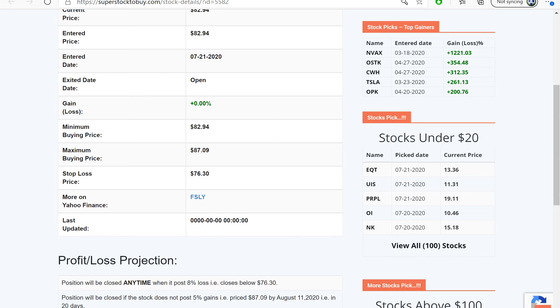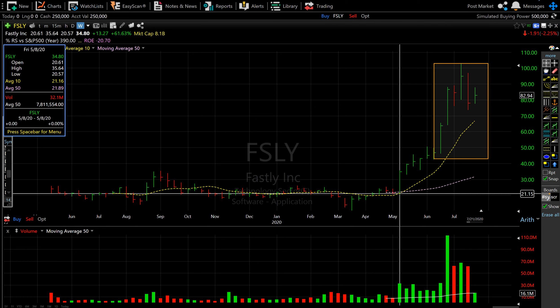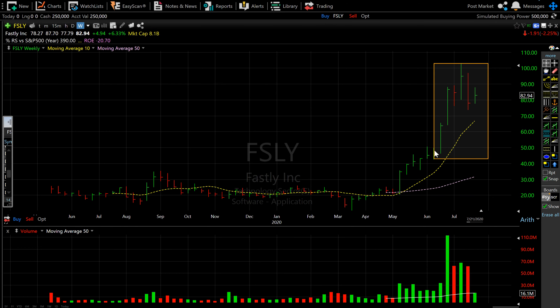Looking at the chart, the first ideal buy point was right here and the second one is right here. It went up and then gave up some gains, so now it's consolidating around this price range. It might move sideways from this point until the 50-week and 10-week moving averages catch up, or it may rally from this point onwards. As of now it has made almost four weeks of consolidation — the consolidation is not tight, but I believe it can rally from here.